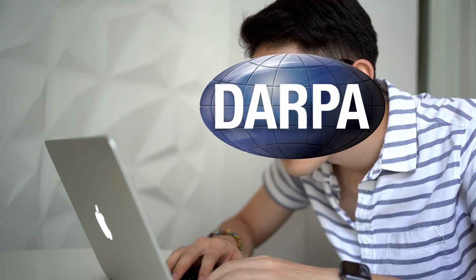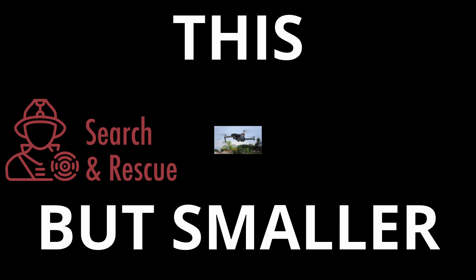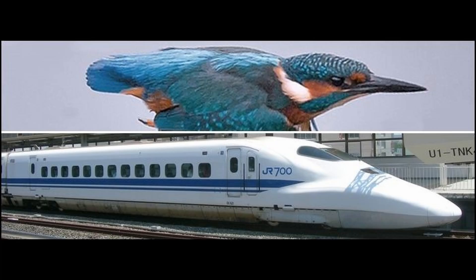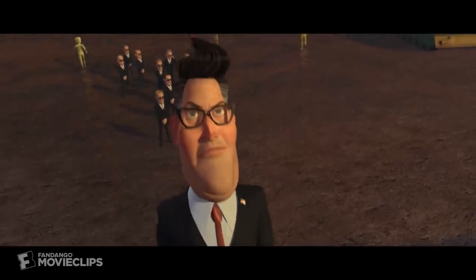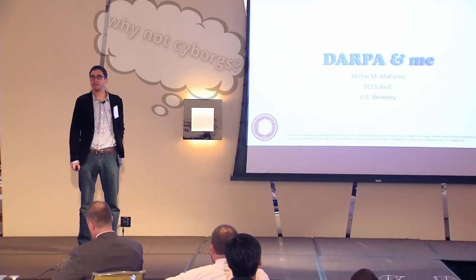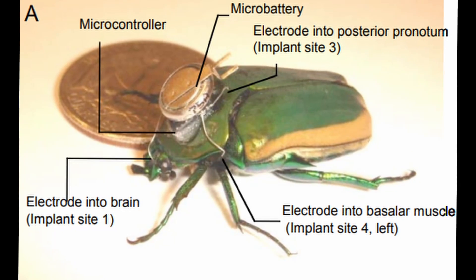DARPA was looking into the development of nano air vehicles for use in search and rescue missions or surveillance, but little did they know that this will come to be heralded as one of the top innovations and technologies of the year 2009 by MIT and Time Magazine. A lot of inventions are based off of nature's design, but when DARPA approached UC Berkeley about the prospects of such a nano air vehicle, Professor Michel Maharbiz suggested using nature as the base to augment and build on top of. Literally.